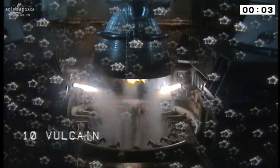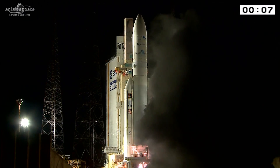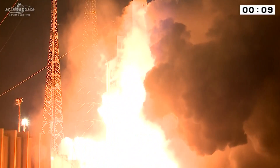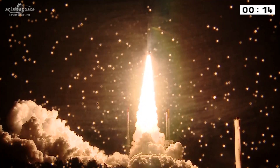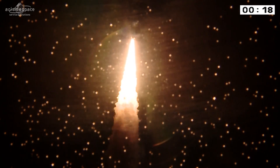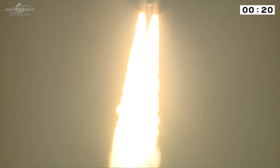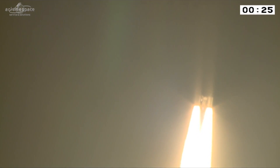Allommage Vulcan. Allommage UAP. Décollage. Tous les paramètres à bord sont normaux.